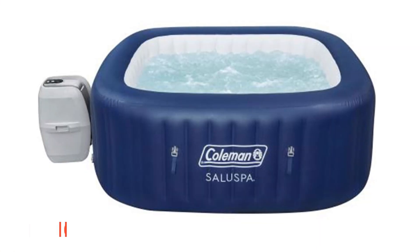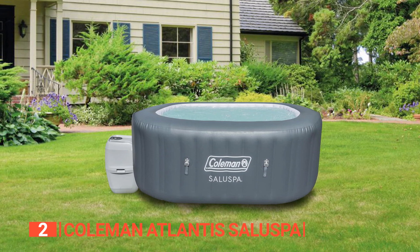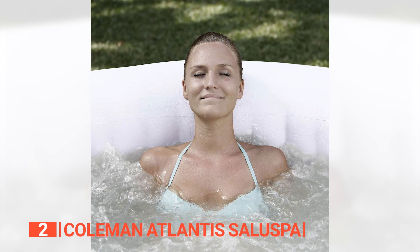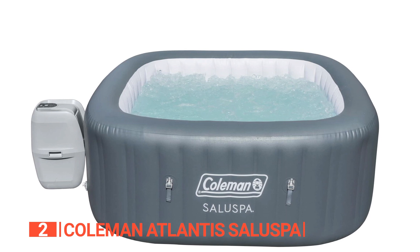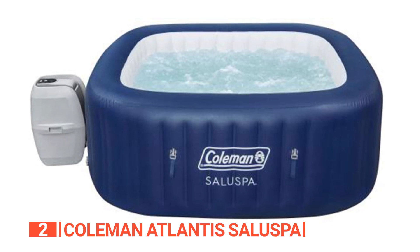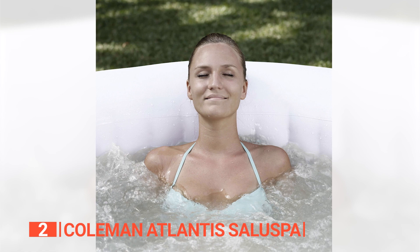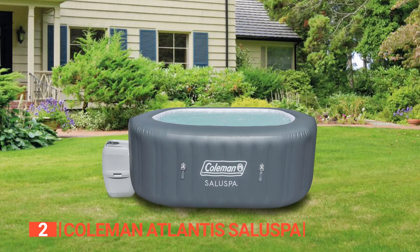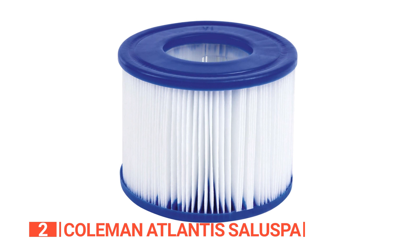The second product on this list is the Coleman Atlantis Solu Spa. This hot tub offers an incredible way to unwind and escape the daily grind without the need for frequent spa visits. Immerse yourself in relaxation with over 100 bubble jets that provide a soothing massage, melting away muscle tension and promoting a sense of calm. With a maximum temperature of 104 degrees Fahrenheit, this hot tub is perfect for both relaxation and therapeutic purposes. The ChemConnect chemical dispenser effectively distributes chlorine throughout the tub, eliminating bacteria and keeping your water pristine and odor-free, while also maintaining a consistent water temperature and preventing dirt and debris from clogging the filters.